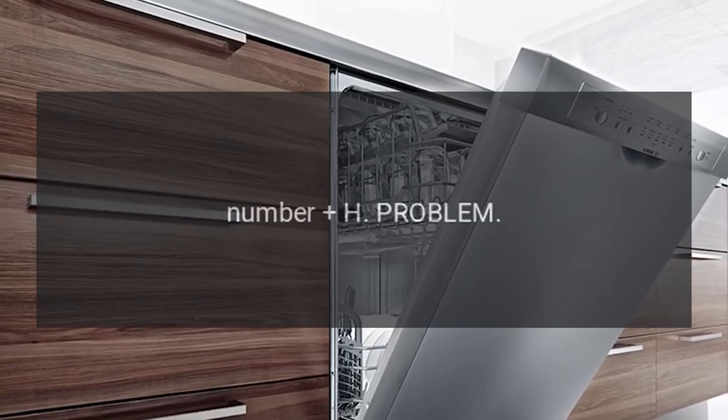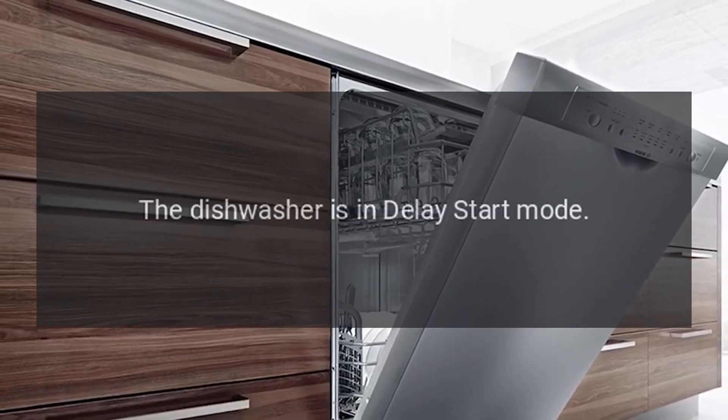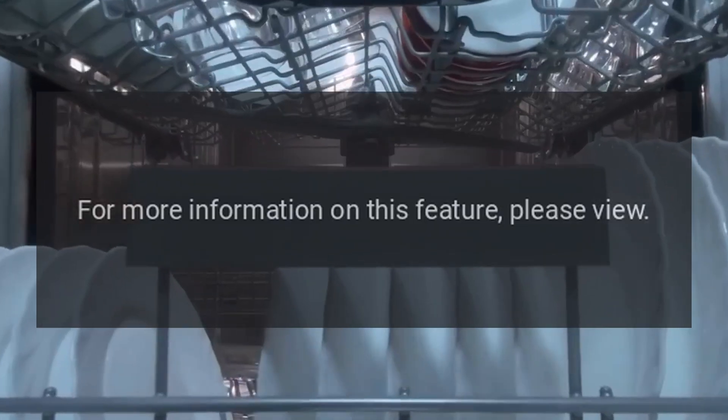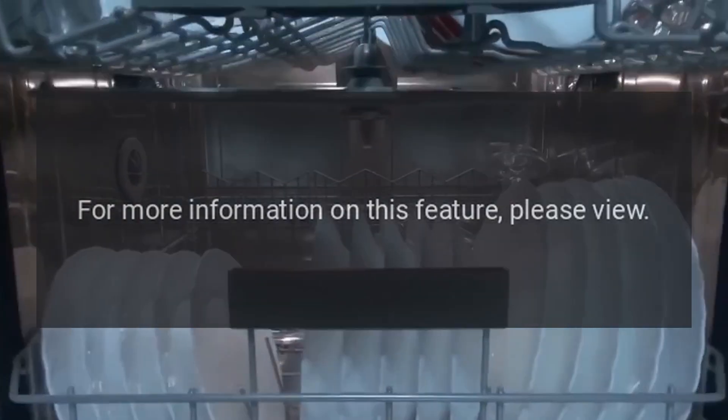Code H — Problem: the dishwasher is in delay start mode. Fix: for more information on this feature, please view the dishwasher delay start option.